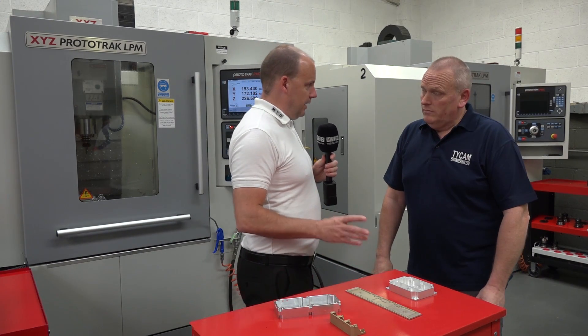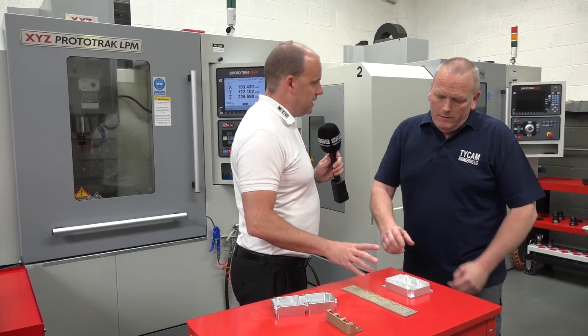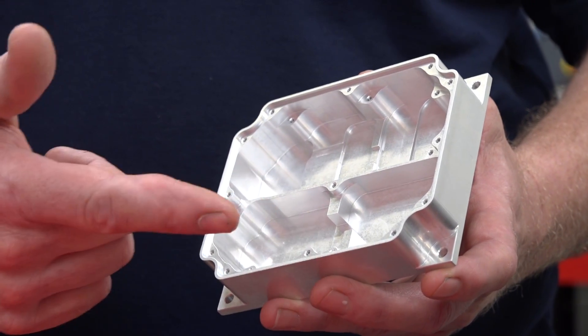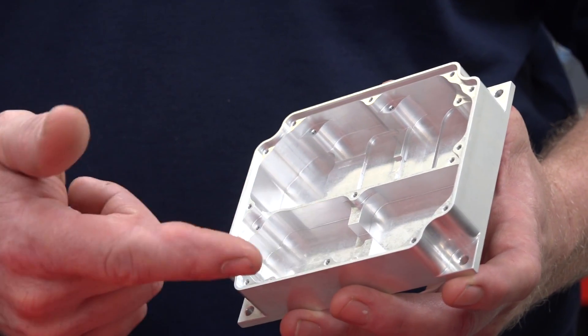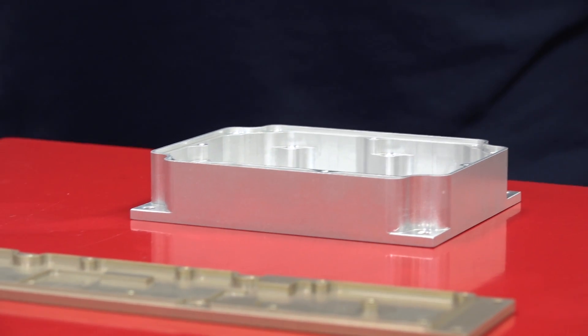So this is an example, Andy, of what you're making here at TICAM — all of this being machined on your XYZs? Yes. Let's start with this first part. Tell us the process and how quickly it takes. So the customer very kindly kept it down to two ops. We skim the top, machine around the outside, machine the middle, drill it, tap it — and it's under 20 minutes. Pretty quick.